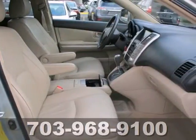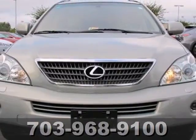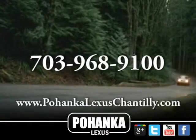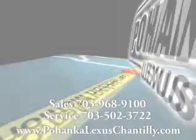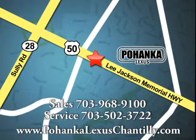You can now be both environmentally friendly and family friendly in the sensational RX 400H luxury hybrid crossover. Call us now for more information on this vehicle or visit today. We're conveniently located at 13909 Lee Jackson Memorial Highway in Chantilly.